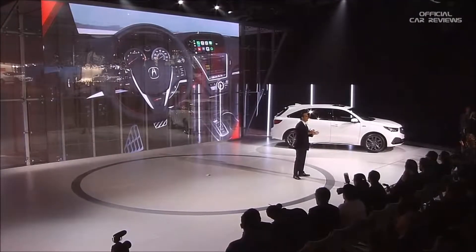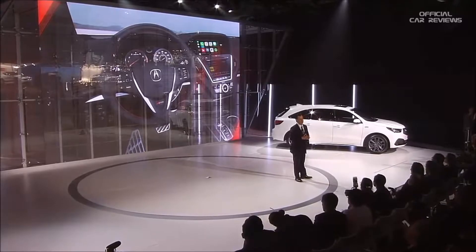And that's the perfect segue to our main attraction today, the all-new 2019 RDX. Now the compact SUV segment is one of the largest and most competitive in the industry right now, and there are simply no weak players. The outgoing RDX has been a top seller, but the all-new RDX is better in every way.